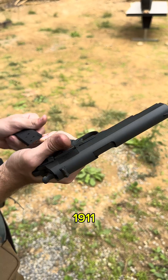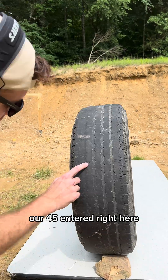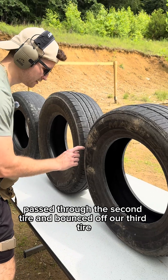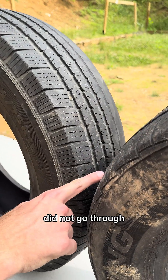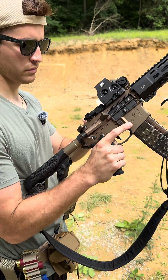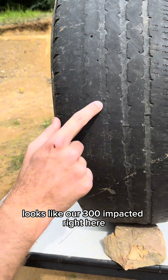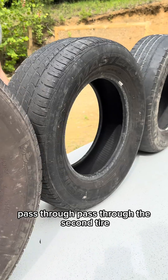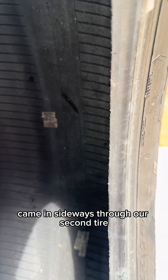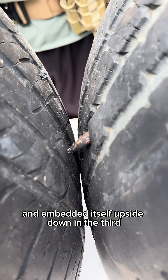.45 ACP, 1911. Our .45 entered right here, passed through the first tire, passed through the second tire. Came in sideways through our second tire and embedded itself upside down in the third. Look at that tumble.